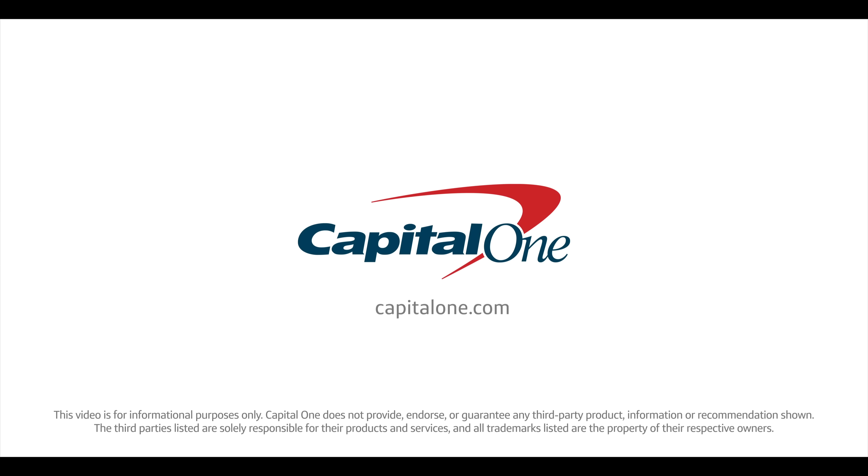For more information on the latest cars, trucks, and SUVs, visit the Capital One Auto Learning Center in the link below.